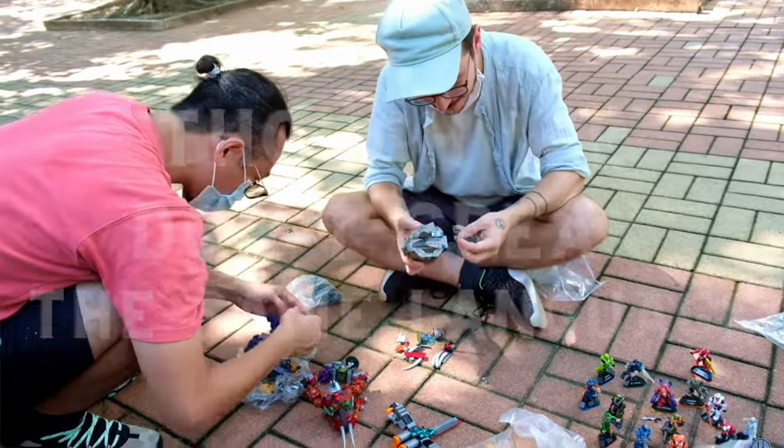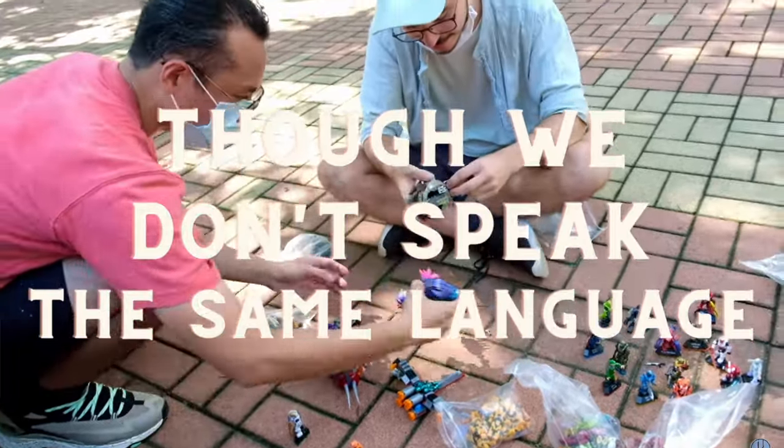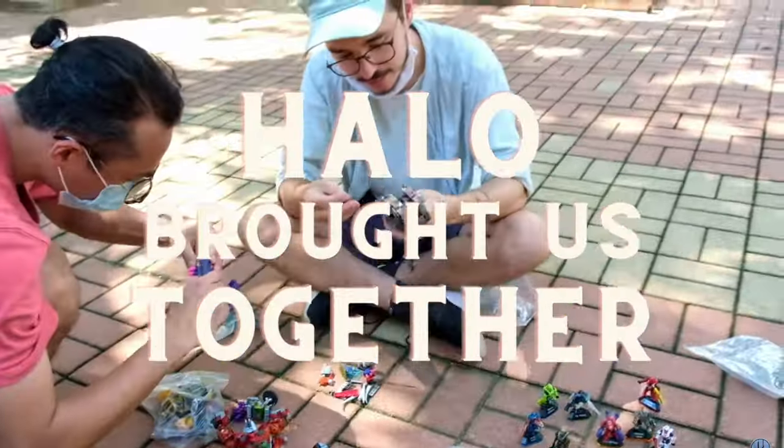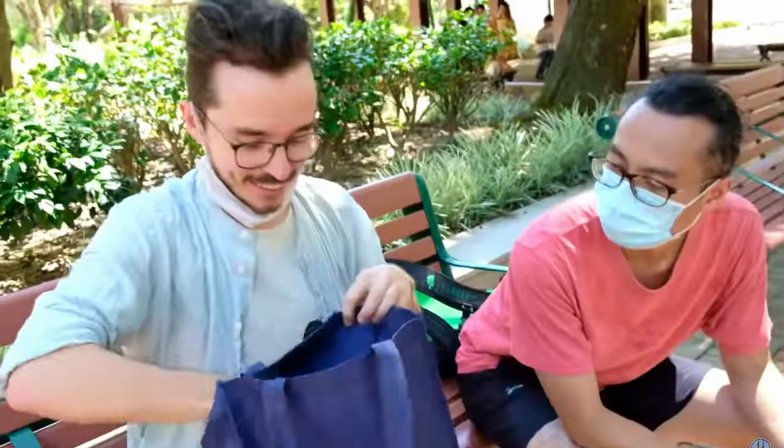He had amassed a collection of hundreds of figures and he didn't even know really what the game was. He'd never played any of it, he'd never watched the cutscenes — he just loved the attention to detail on the micro action figures.